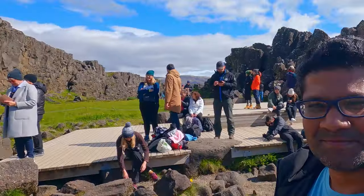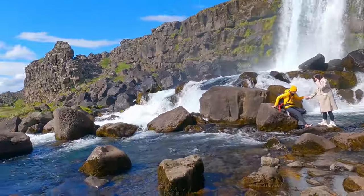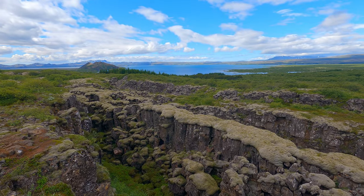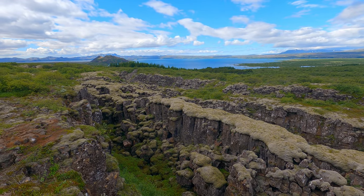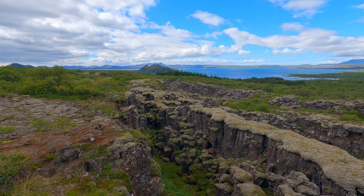The Bloody Gate from Game of Thrones and the fight between Brienne of Tarth and the Hound was shot close by. It is illegal in Iceland to walk outside marked paths because it takes around 200 years for the moors to grow over these lava fields.